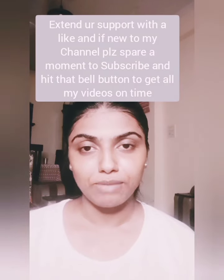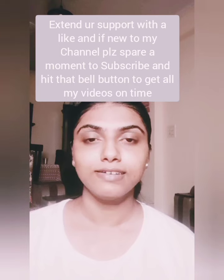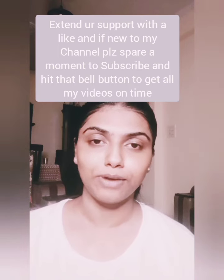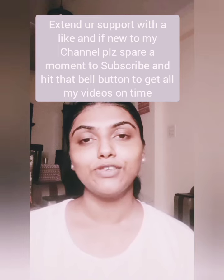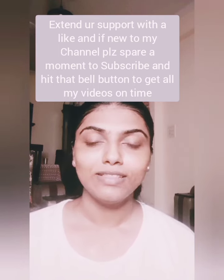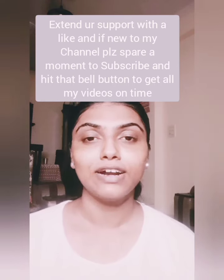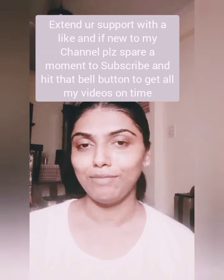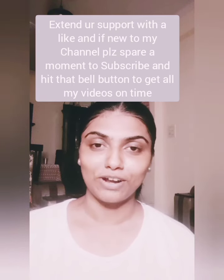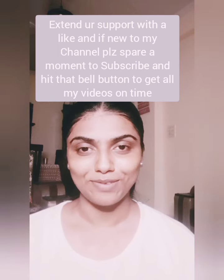I hope this video was helpful. I didn't mention any single product because whatever ways I mentioned, you can choose your product accordingly. If you search for a primer based on your concern, you'll get many products to choose from — just go by the ratings and reviews. If you like my content and want more videos related to skin issues and makeup, please subscribe to my channel and hit the bell notification. Thank you so much.